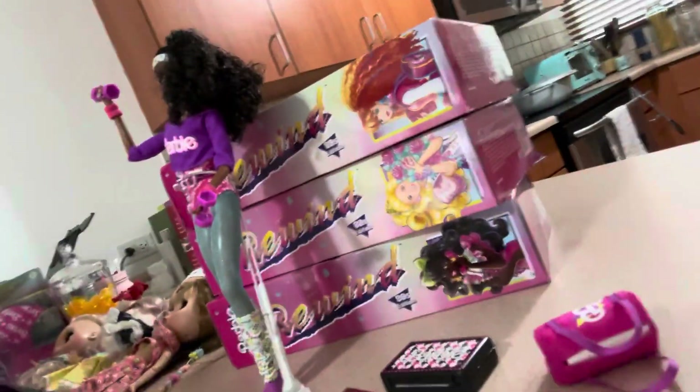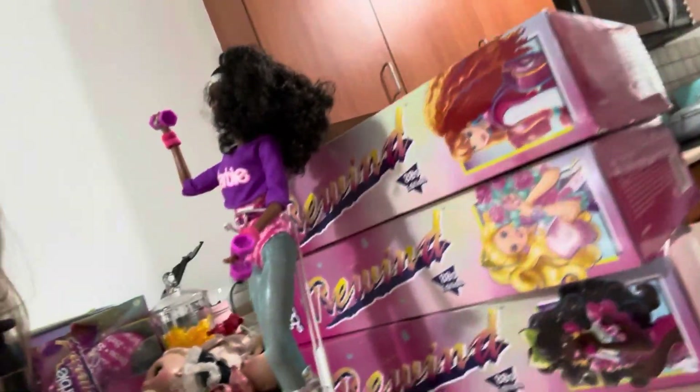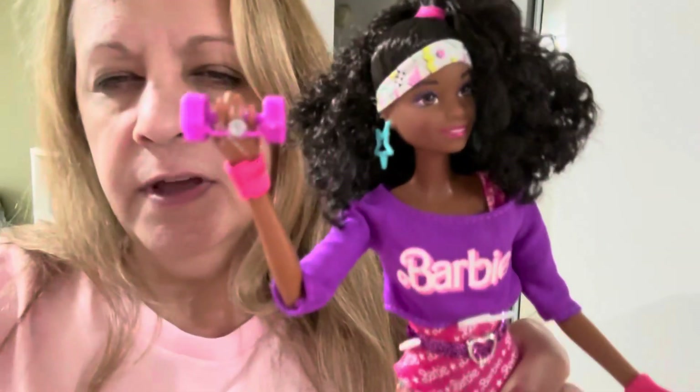Hi guys, it's Lissa! I hope everyone is well. I've got my Barbie shirt on. I'm gonna do a video about these guys right here — the Rewind crew. I'm missing one, she's in my closet. I have four of them here, and I have two that I want to unbox. These are the 80s ones, and that's my time!